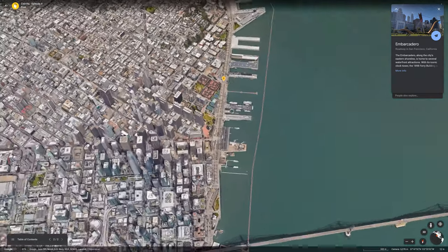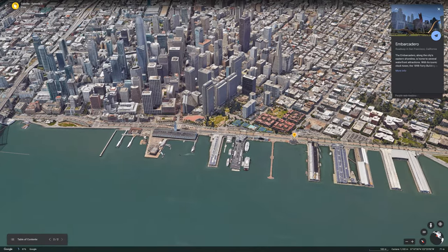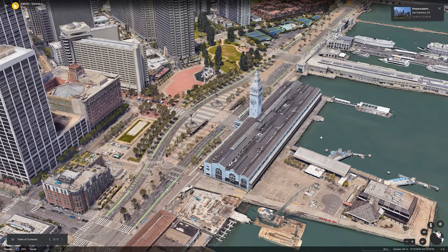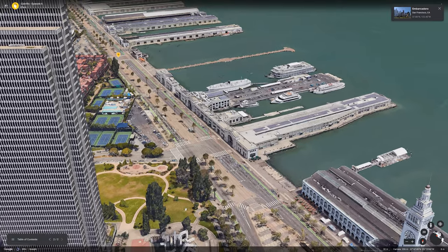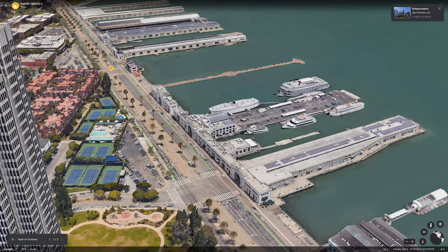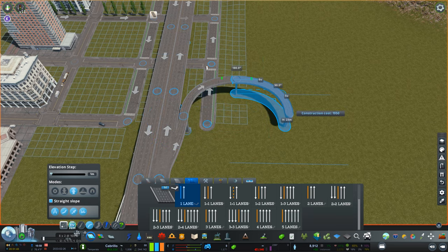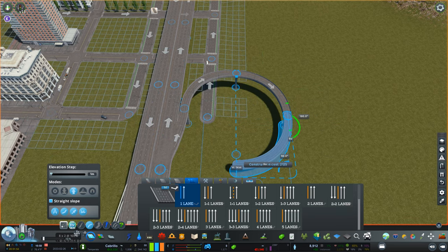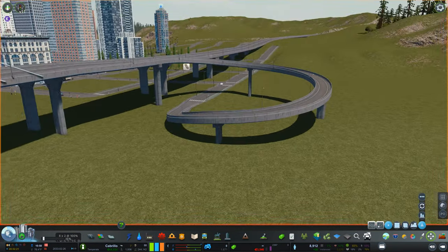We also have the Embarcadero in San Francisco, which is just an amazing waterfront. It's definitely different from what I'm building but I still wanted to show it. There used to be a freeway here as well, but now look at it — it's one of the most beautiful places in the country. Such an iconic, beautiful boulevard. We're going to be doing something of our own here though.